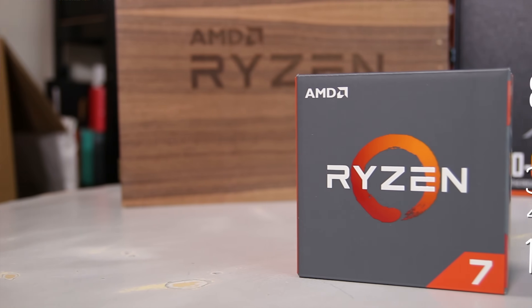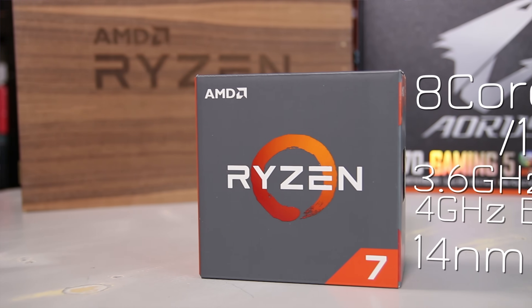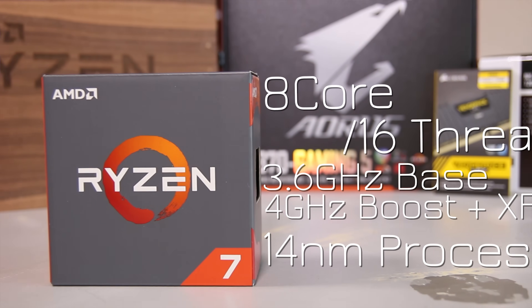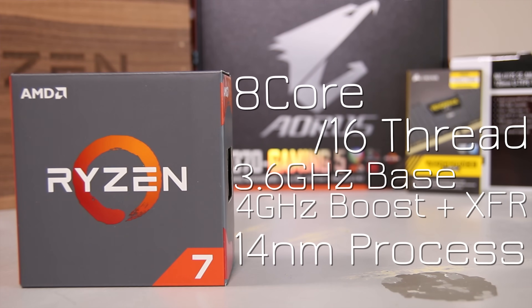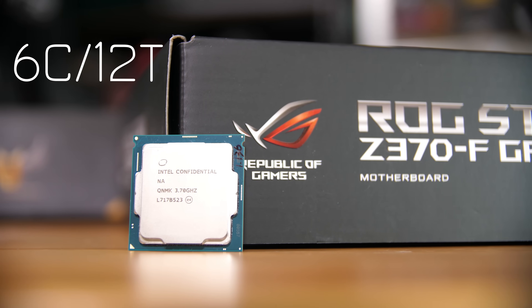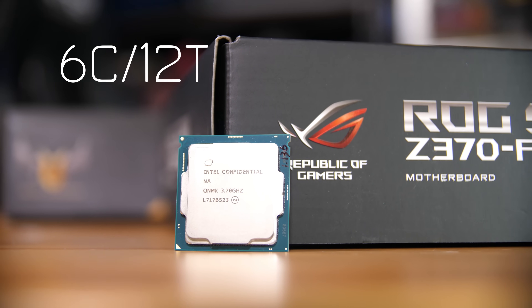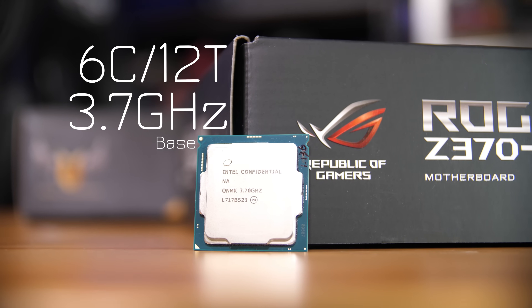To set the scene a little bit, the Ryzen 7 chip is an 8-core 16-thread CPU and runs at around 3.6 GHz on all cores with a 4.1 GHz XFR boost on the single core. When it comes to the 8700K, that one is actually a 6-core 12-thread chip with a 3.7 GHz base clock, but all-core boost up to 4.7 GHz, which is kind of crazy.